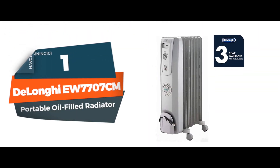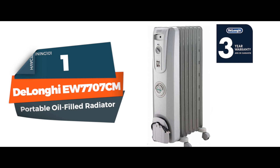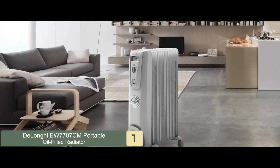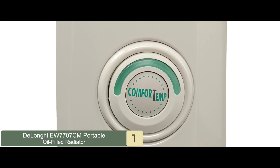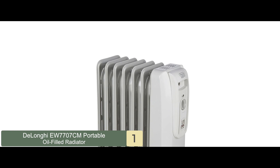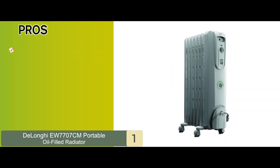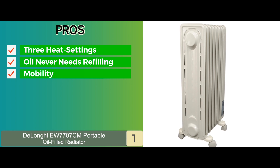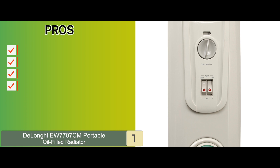Finally, we have the best oil-filled portable heater — the DeLonghi EW7707CM Portable Oil-Filled Radiator. This heater features the ComfortTemp button that saves energy and money by automatically maintaining the optimal room temperature. The three heat settings allow adjustable output levels, making the operation more energy-efficient. It has seven oil-filled fins that give 1500 watts of heating power and silent operation. Its pros include three heat settings, oil that never needs refilling, mobility thanks to wheels, and safety features such as thermal cutoff and antifreeze.